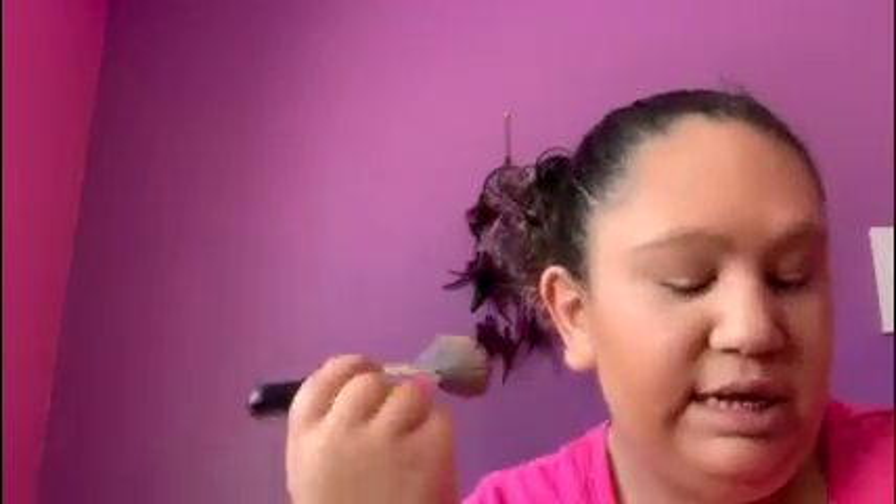We're just gonna use this brush. It's like a very light bronzer, so you can build it if you want to make it more intense, but I don't really like my bronzer that intense so just a little bit works.